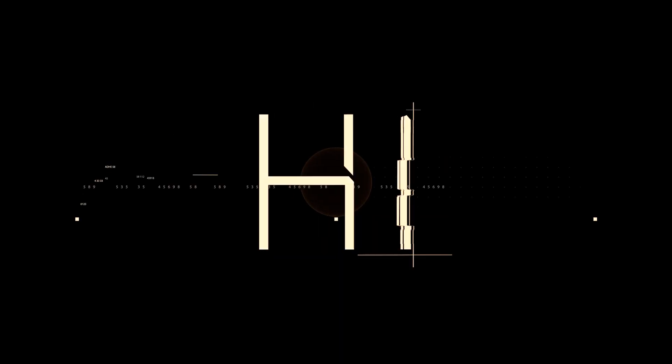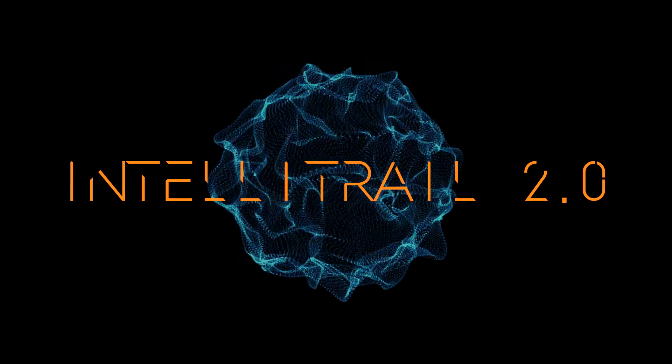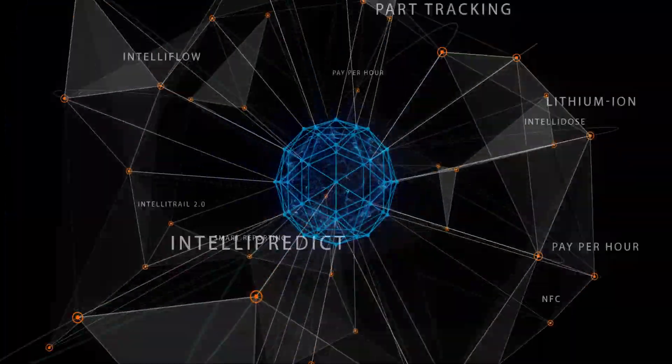Hi, I'm IntelliTrail 2.0. I'm the culmination of over 65 years of TASCII experience. I have evolved from a network of thousands of machines around the world to this moment.